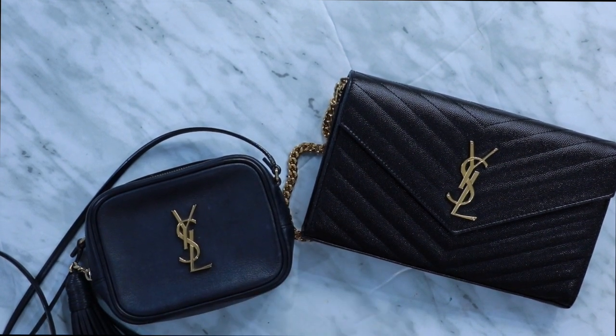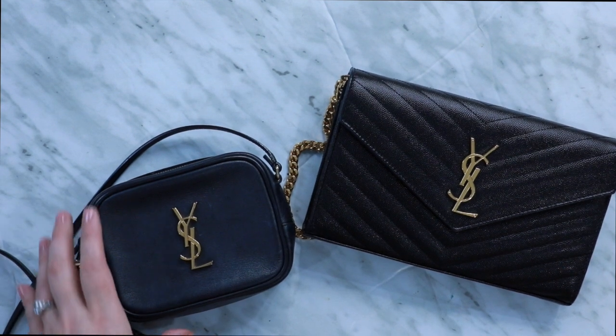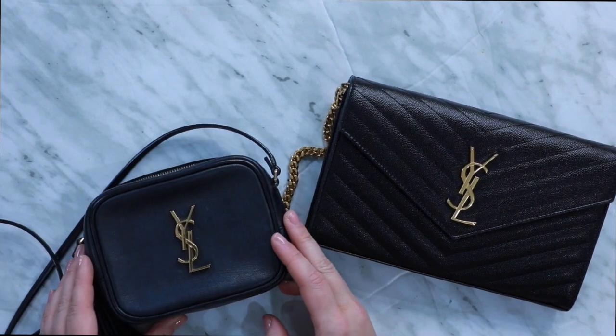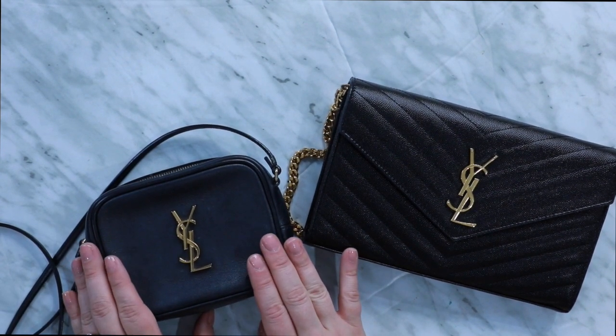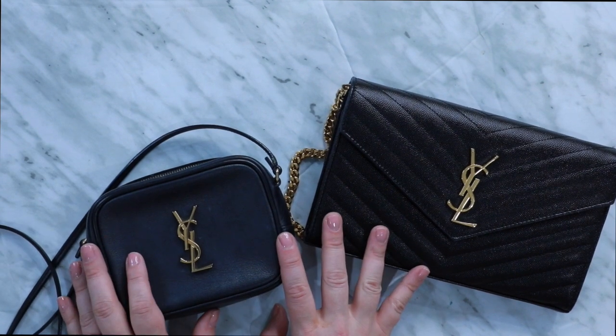Even though the Blogger bag is discontinued, I think it is a really beautiful option and you're in luck because it is often available pre-loved. So let's get into what fits inside these bags.